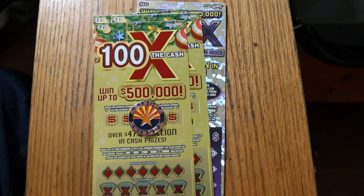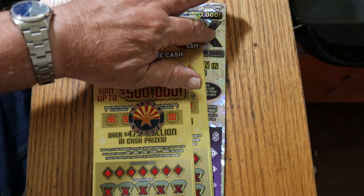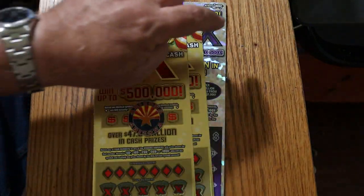What's up YouTube, AZ Scratchers here with another little scratching session, and today we're back with the big boys. So we have three of the new Arizona Lottery 100 times the cash Christmas tickets, and we have a single 500x50 purple. And we'll do that one last.